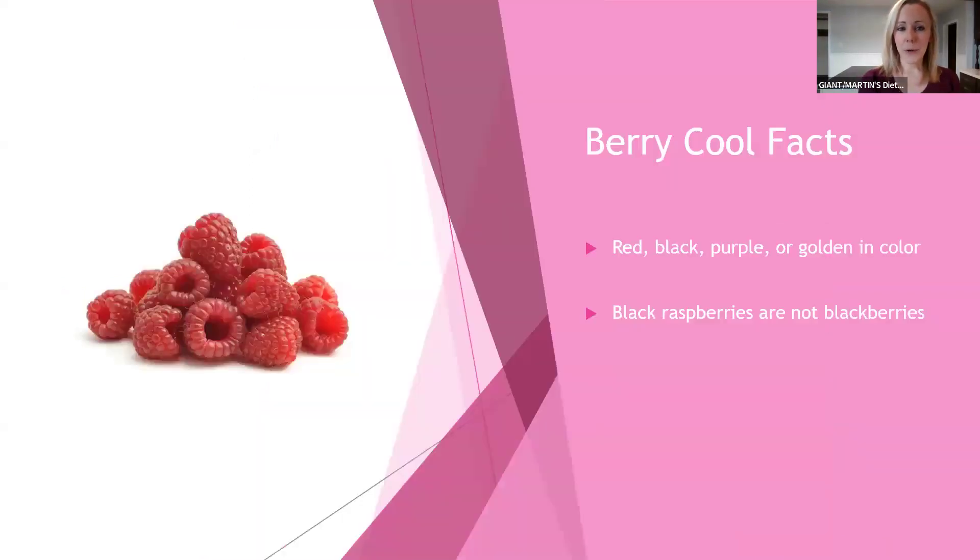There are lots of different colors of raspberries. Today we are focusing on red raspberries, but there are also black raspberries — which are not the same as blackberries, they are two different entities. There are purple raspberries, and golden raspberries, which we have in our stores occasionally based upon the season.